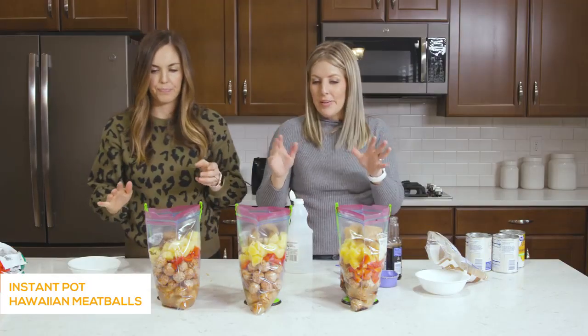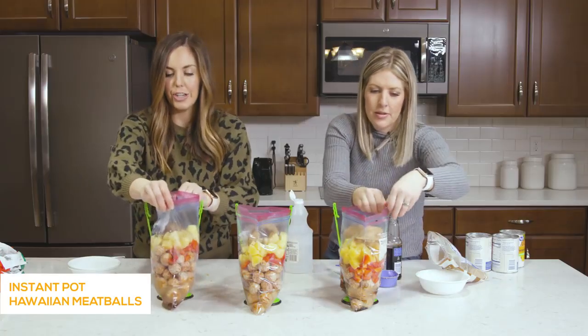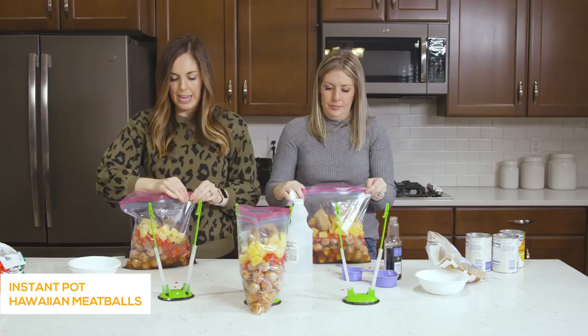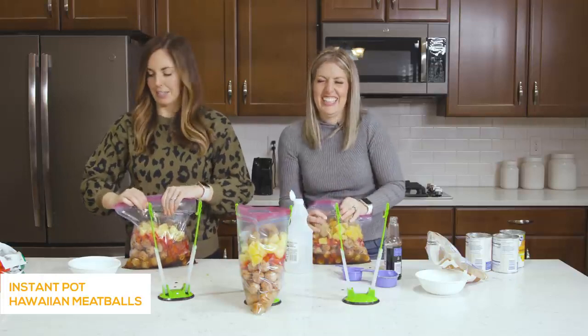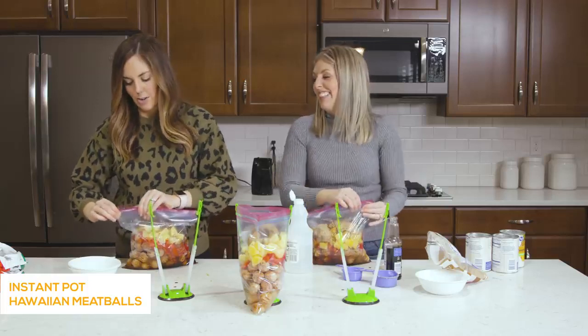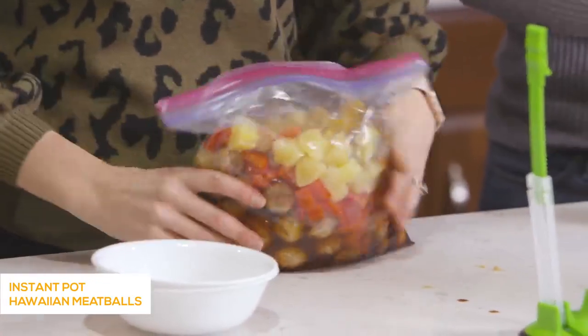We got all the ingredients in. Now we just zip them up and stir around the flavors so they're all incorporated. When making these freezer meals, make sure you're using gallon-size freezer bags — not regular bags, because they're too thin and will break open in your freezer. Make sure you've got thick freezer bags.